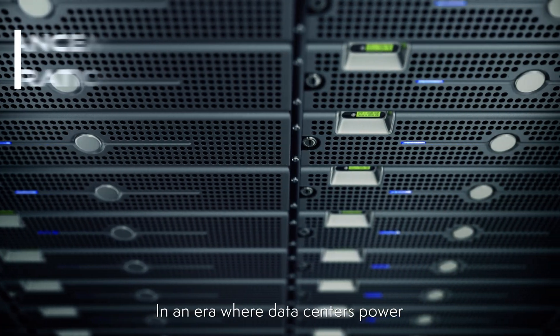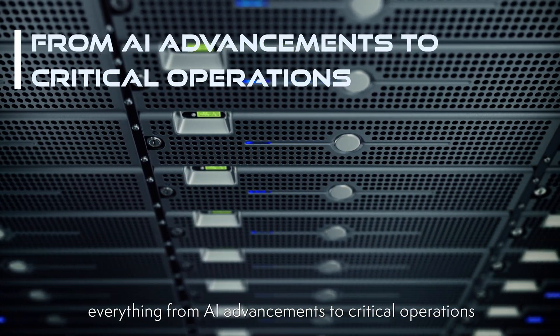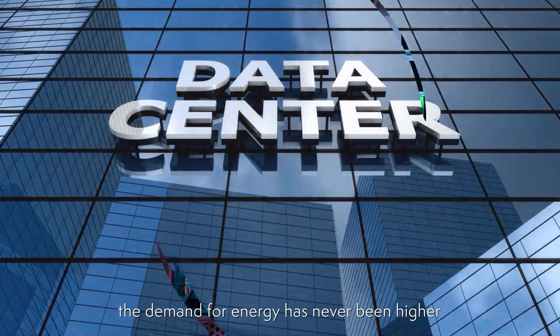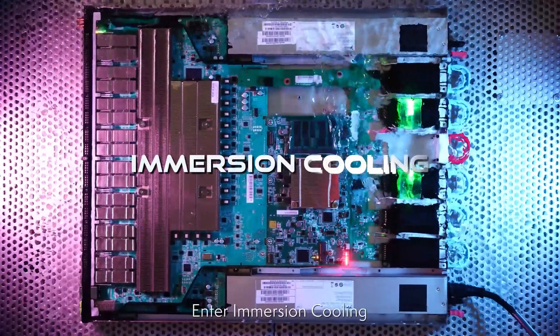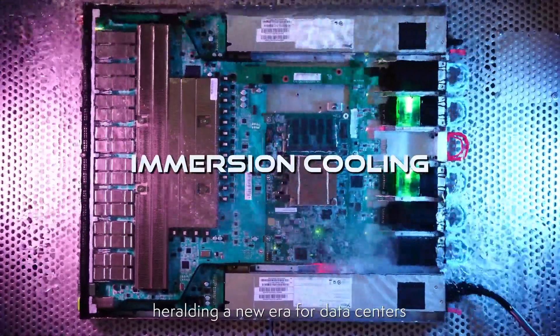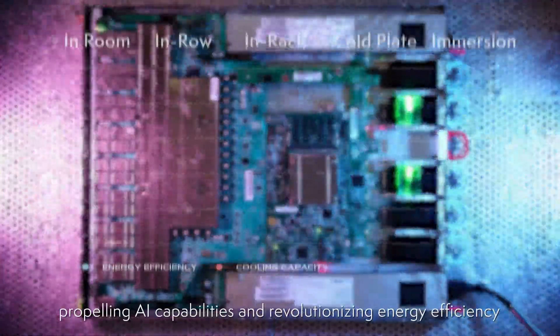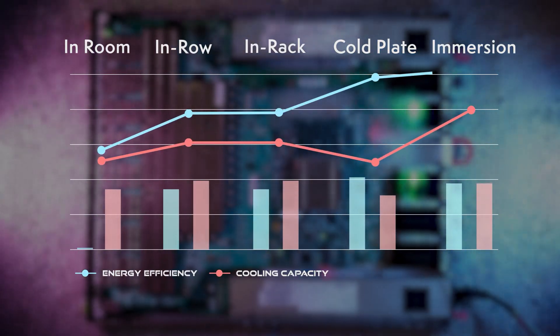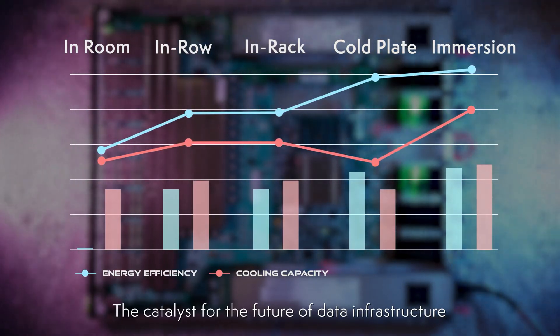In an era where data centers power everything from AI advancements to critical operations, the demand for energy has never been higher. Enter immersion cooling, heralding a new era for data centers, propelling AI capabilities and revolutionizing energy efficiency — the catalyst for the future of data infrastructure.